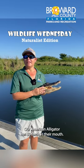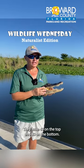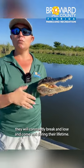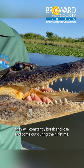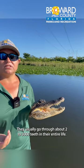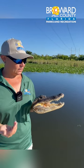Our American alligator has 80 teeth in their mouth — 40 on the top and 40 on the bottom. These teeth will constantly break, fall out, and be lost during their lifetime. They usually go through about 2,000 to 3,000 teeth in their entire life. That's a lot of teeth.